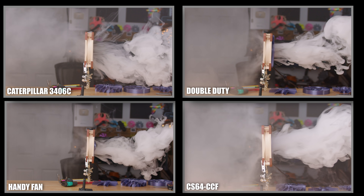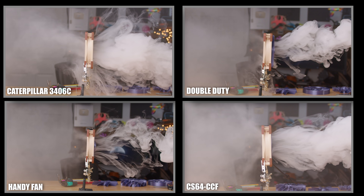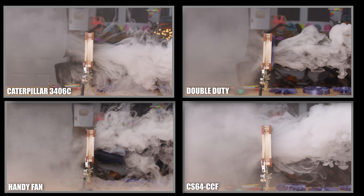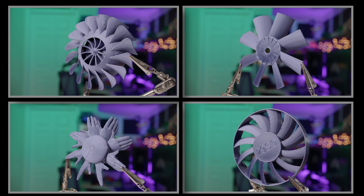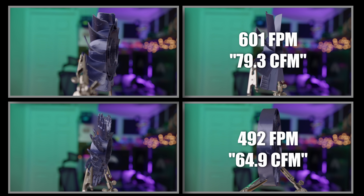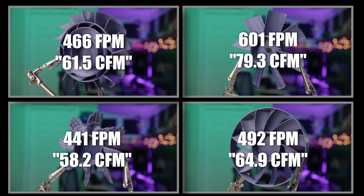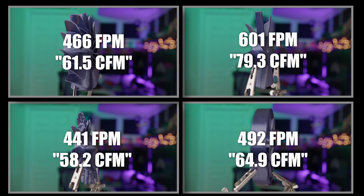Looking at all these fans side by side, they all do pretty decently, but it looks like the Caterpillar is producing the highest airflow. In the airflow test, the CS64 came in at 492 feet per minute. The Caterpillar 3406C came in at 601 feet per minute. The Double Duty came in at 466 feet per minute. And the Handy Fan came in at 441 feet per minute. Placing the Caterpillar in first place, the CS64 in second, the Double Duty in third, and the Handy Fan in fourth.